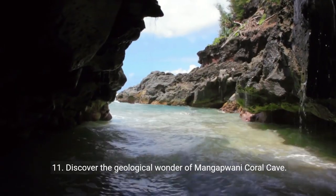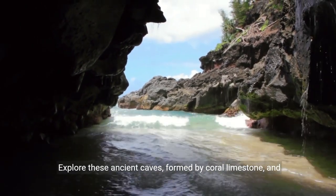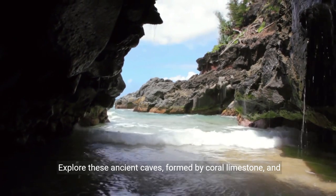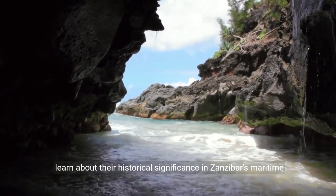Eleven: discover the geological wonder of Mangapwani Coral Cave. Explore these ancient caves formed by coral limestone and learn about their historical significance in Zanzibar's maritime history.